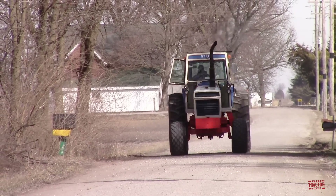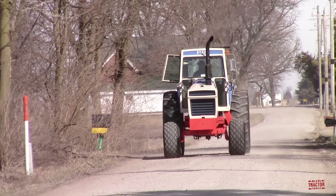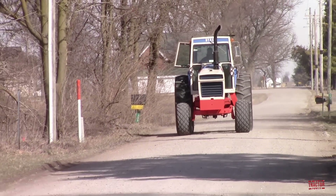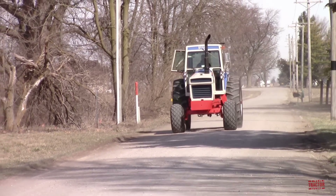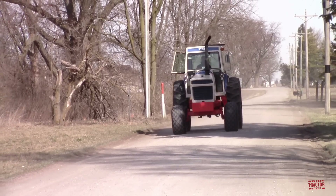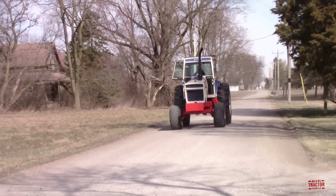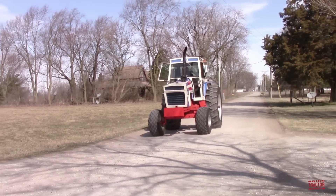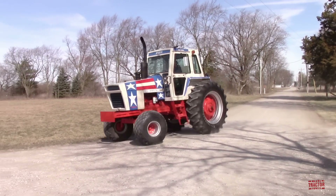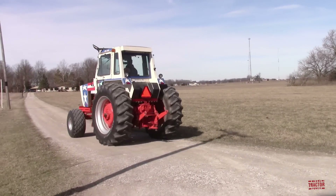This tractor is painted in red, white, and blue to celebrate America's bicentennial back in 1976, marking the 200th birthday of the country founded on July 4, 1776. This video will share the production history, specifications, and original price tag of the Case Spirit of '76 tractor, as well as some farm toys and collector's editions replicated from the exact tractor you see in this video.